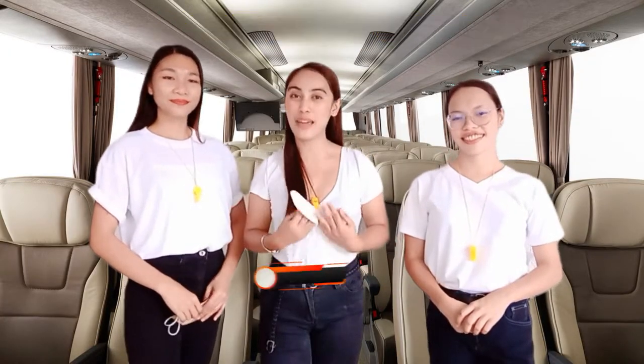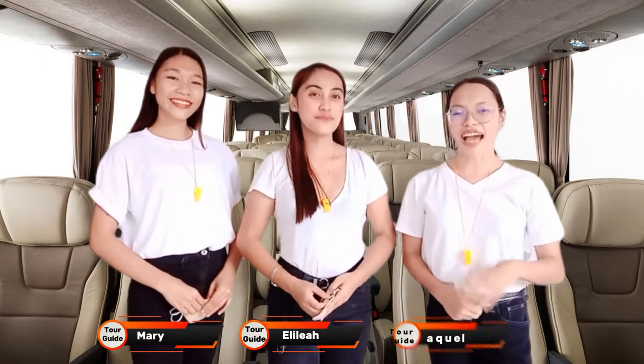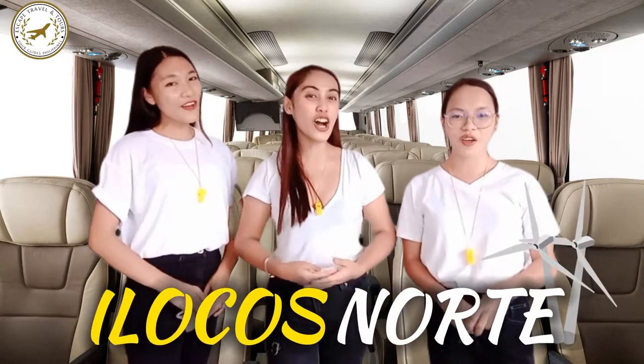Good day, tourists! I am Elelea. I am Mary. And I am Markel. Welcome to the Escape Traveling Tours, and we will be your tour guides for today to the home of the best old towns and man-made wonders — Ilocos Norte!